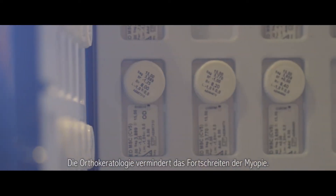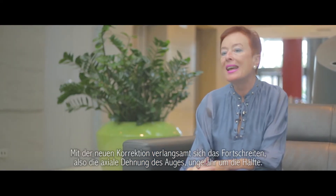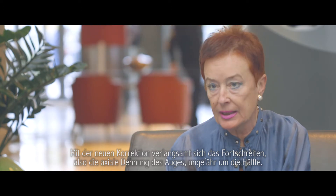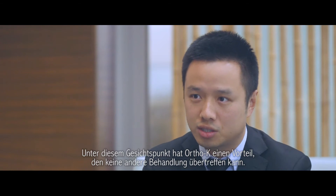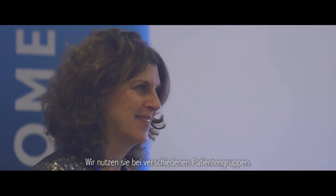Ortho-keratology retards the progression of myopia. The progression rate, the axial elongation, drops down by about two times compared to the situation before. It is unique in that it can correct your vision during sleep, and from this point of view, Ortho-K is an advantage that no other treatment can overpass.